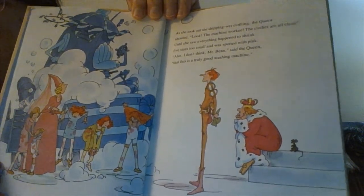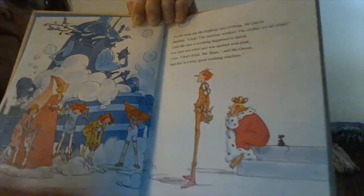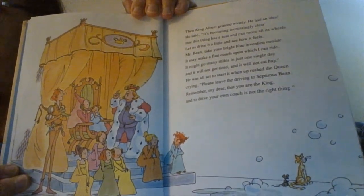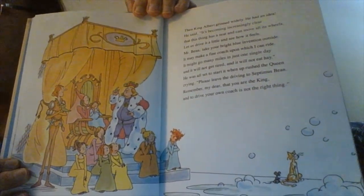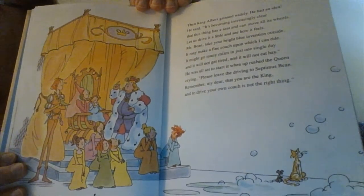"Alas, I don't think, Mr. Bean," said the queen, "that this is a truly good washing machine." Then King Albert grinned widely. He had an idea. He said, "It's becoming increasingly clear that this thing has a seat and can move all its wheels."